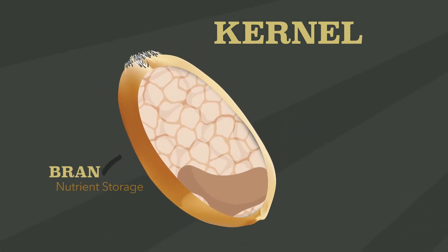The kernel has three parts. The bran, or outer layer, is where fiber, B vitamins, and other nutrients are stored.